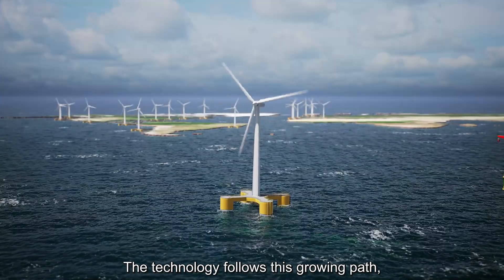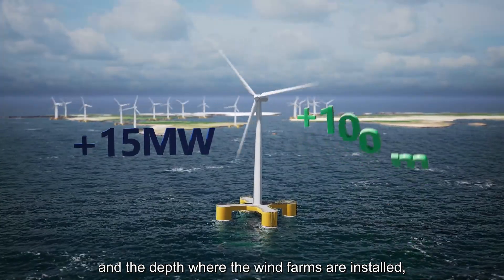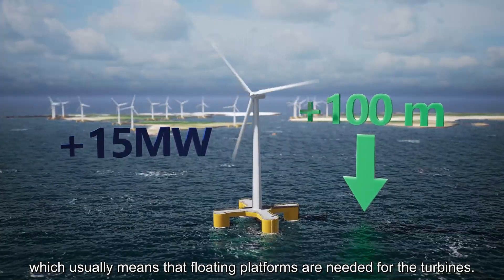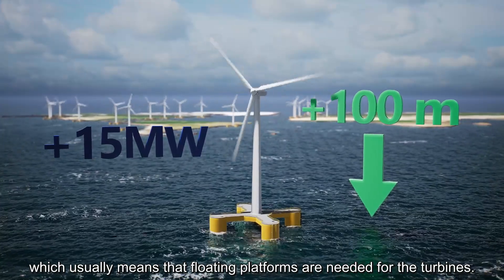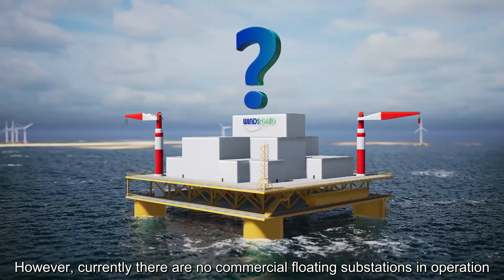The technology follows this growing path, increasing the power of the wind turbines and the depth where the wind farms are installed, which usually means that floating platforms are needed for the turbines.